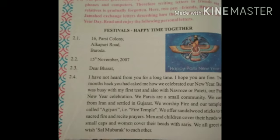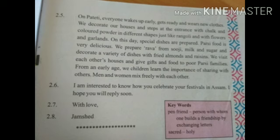We all greet and wish 'Shalmubarak' to each other. On Pateti, everyone wakes up early, gets ready, and wears new clothes. We decorate our houses and steps at the entrance with chalk and color powder in different shapes — just like rangoli.